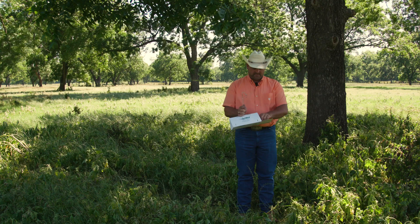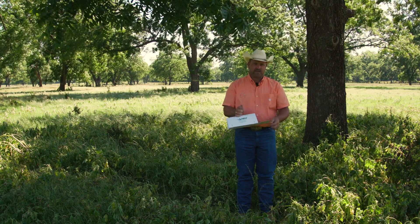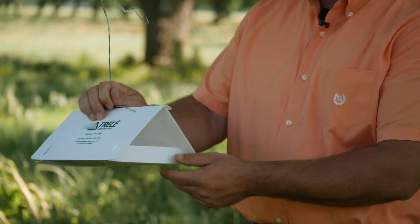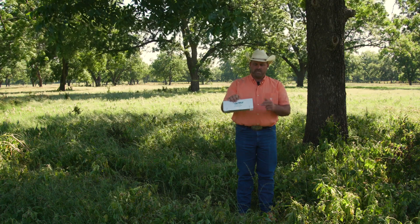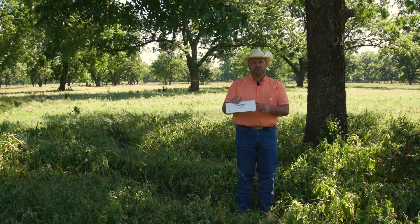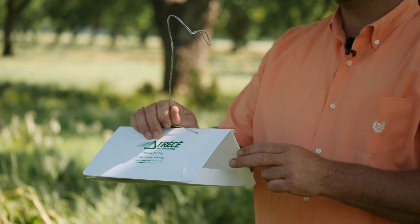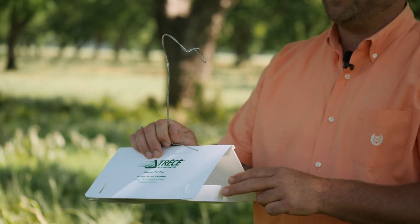You want to put the pheromone directly into the center of that sticky trap, then slide your bottom plate in and lock your sides, and our male moths will fly in. This pheromone puts off the scent of a female moth, so what we're looking for is our first significant capture of male moths.